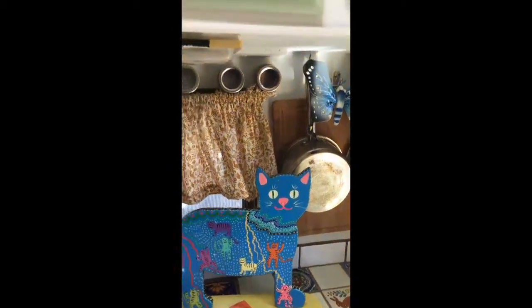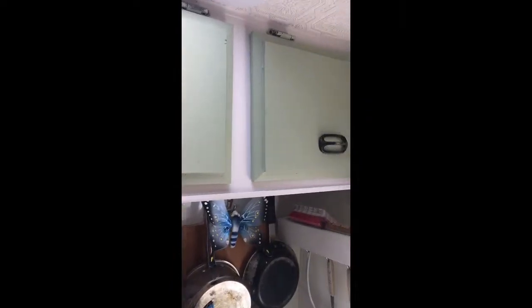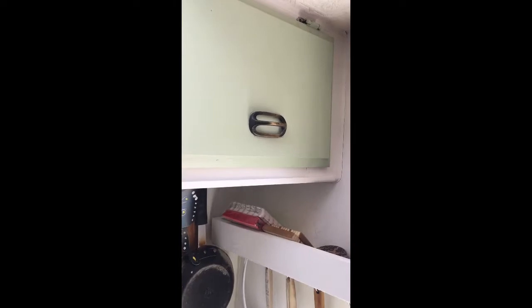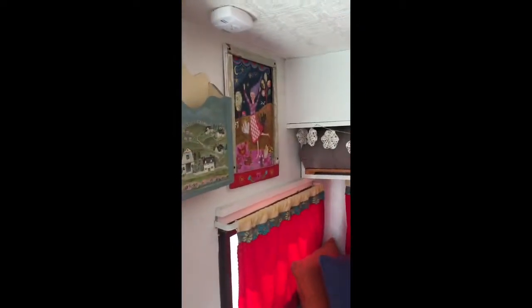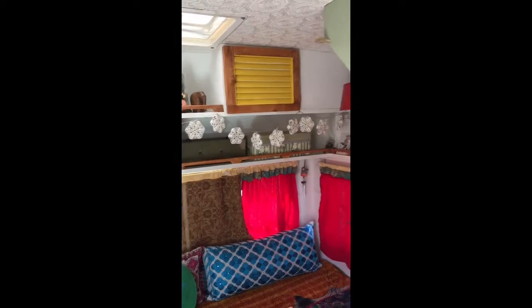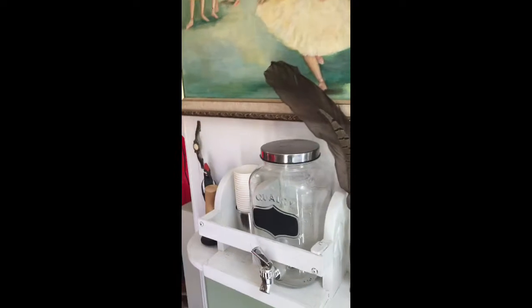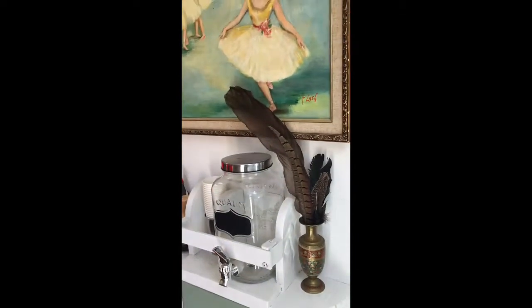I wanted to mention that the paint I used was recycled paint, which is really cool. In Burlington, the Chittenden County Waste Department recycles paint and then sells it. I bought it at a store called Resource, which is a second-hand building supply store. The exterior paint of the camper is from Sherwin-Williams.